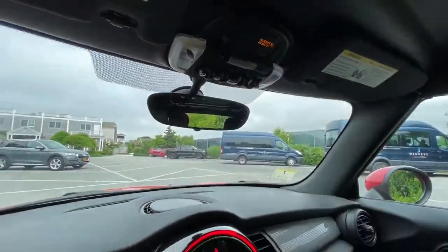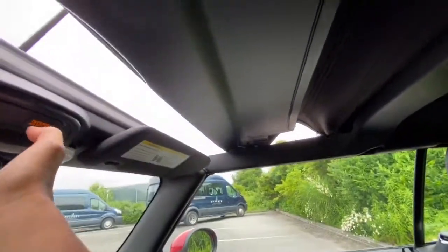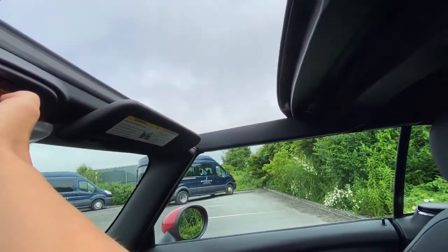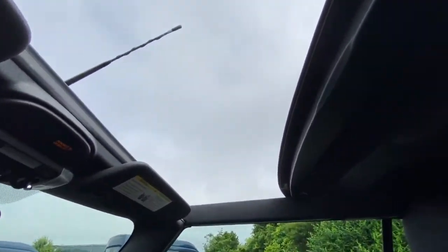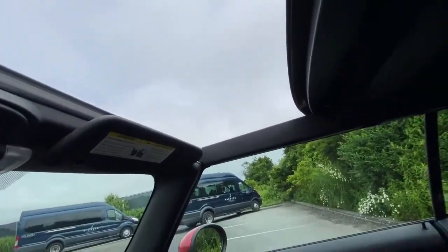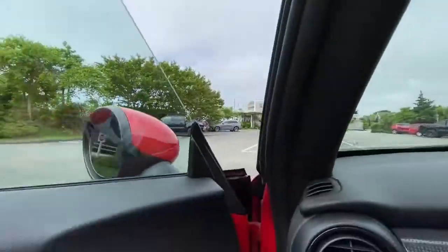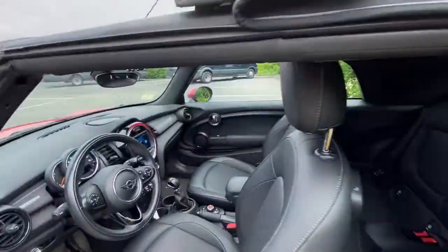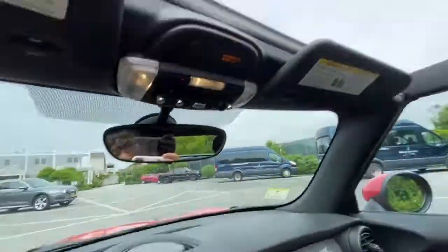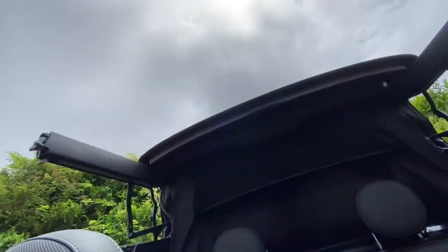An interesting quirk is the top. You put it down with this toggle, so it works like a sunroof — you pull it back, and in a matter of seconds it goes all the way back and then stops. This is basically Mini's version of a sunroof mode, so even though you get a convertible, you still have a sunroof option. To put the roof down fully, you have to click it again all the way back, and then the windows drop and the top fully comes down.